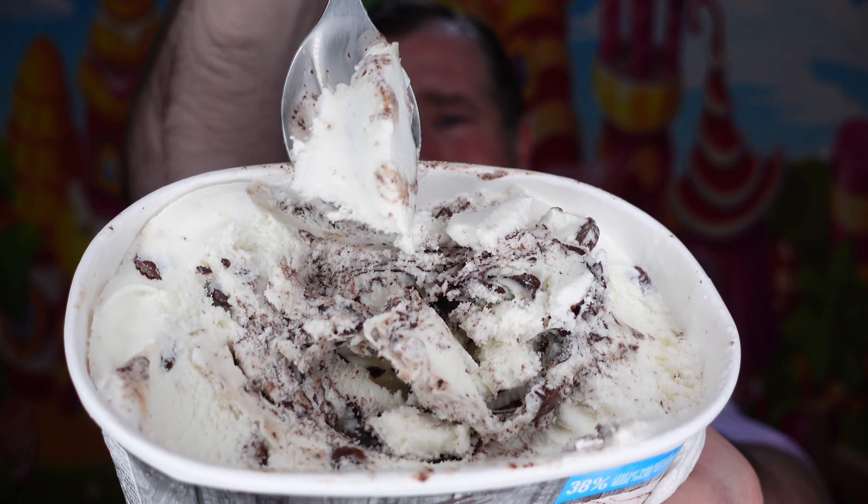Hey everybody, welcome back to Matt's Ice Cream Show. Today we're doing Stop and Shop churn style moose tracks — the reduced fat kind. I actually ordered this on purpose; I was looking for moose tracks and found the reduced fat style, so I went with it because I know some of you are fans of me doing things besides regular American-centered ice cream. Who is a fan of moose tracks? My grandmother used to love it — put it down in the comments below.